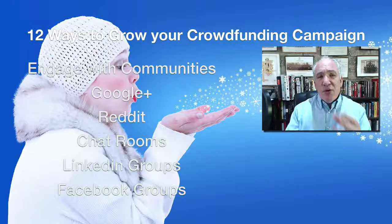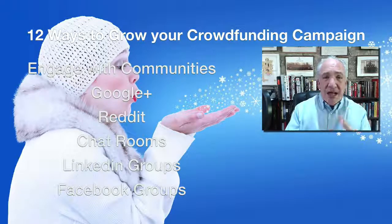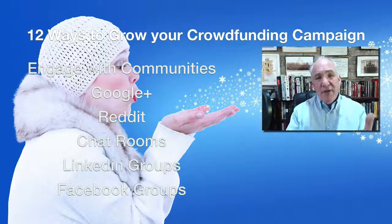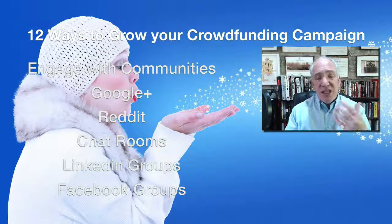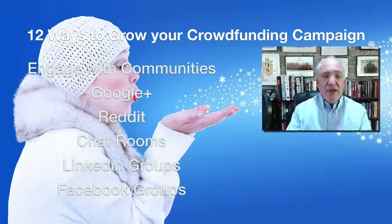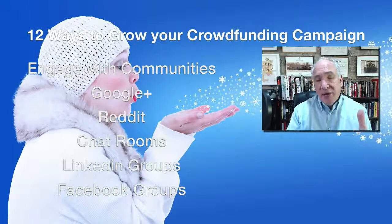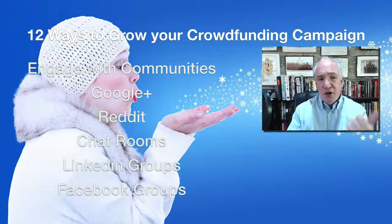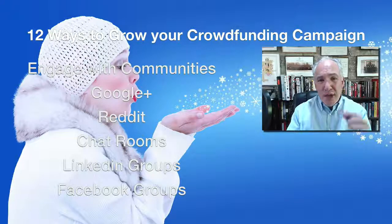Tip twelve is engaging with communities. Go into social media and find communities relevant to your product. Don't just arrive and bombard them with links — spend time commenting, getting known, and then gently let them know about your crowdfunding campaign. Be low-key about it, and always check each community's rules. You've got Google Plus, Reddit, chat rooms, LinkedIn groups, and Facebook groups — masses of places to find people interested in your topic.